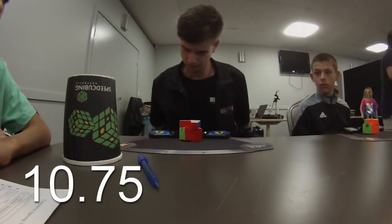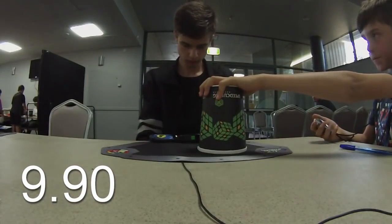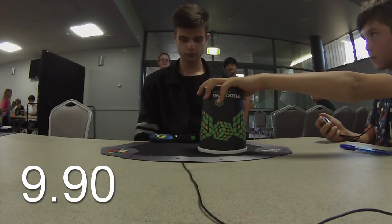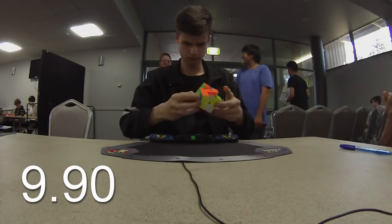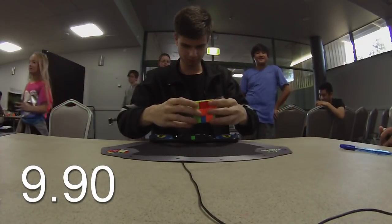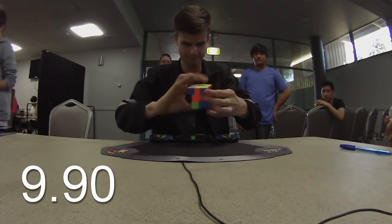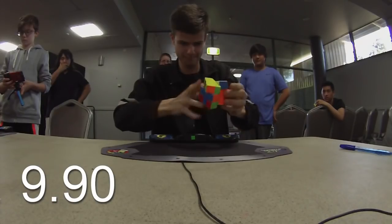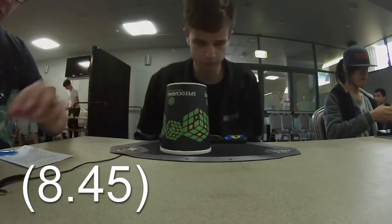The closest I've ever seen is a 45.9. This is like, wow. 8 seconds. 12 seconds. Perfect. I like that too. I love it. 11 seconds.